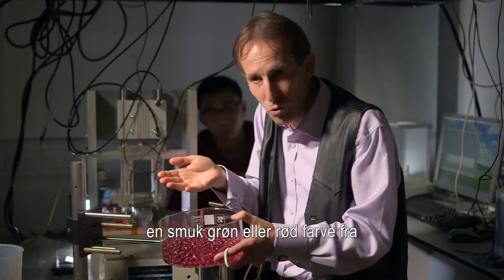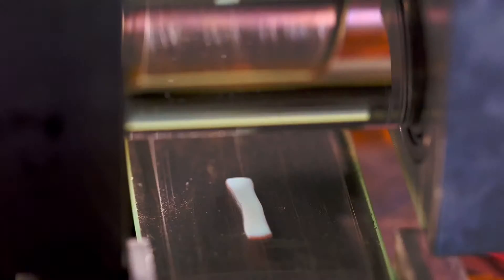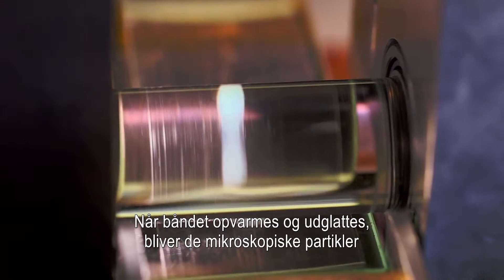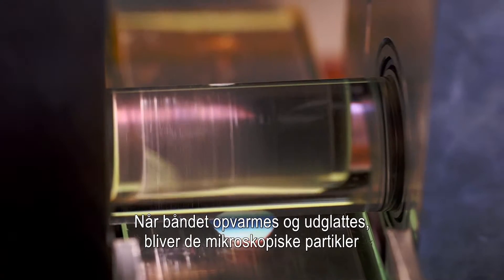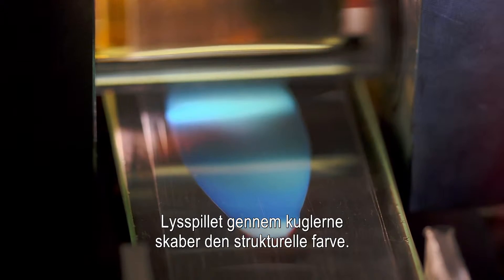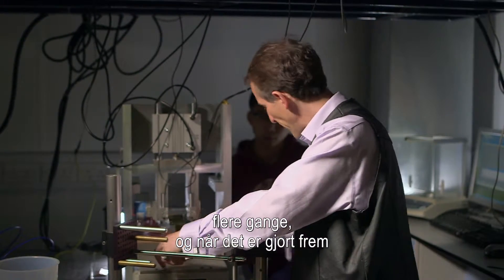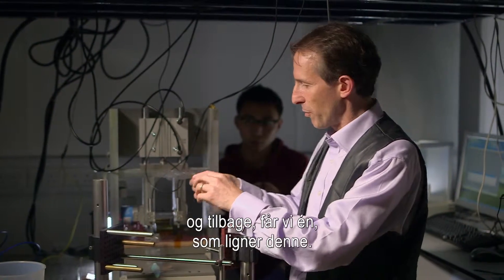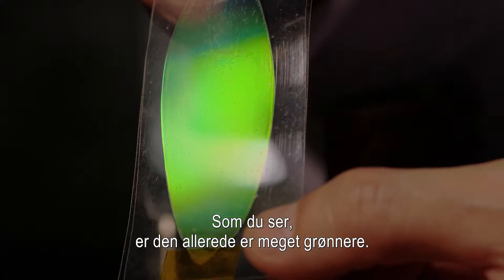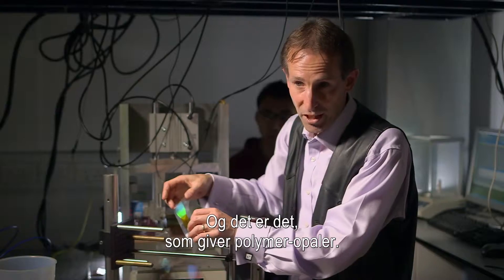Then we get a beautiful green or red colour from the light scattering through this structure. As he heats and flattens out the tape, the microscopic particles are squeezed into an ordered, interlocked position. The play of light through the spheres produces the structural colour. We can loop it round a number of times, and going backwards and forwards gives us a film that's already much greener — all the spheres are now locking into their positions. That's what makes the polymer opals.